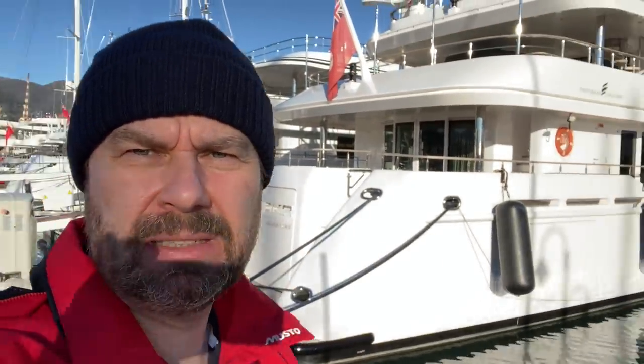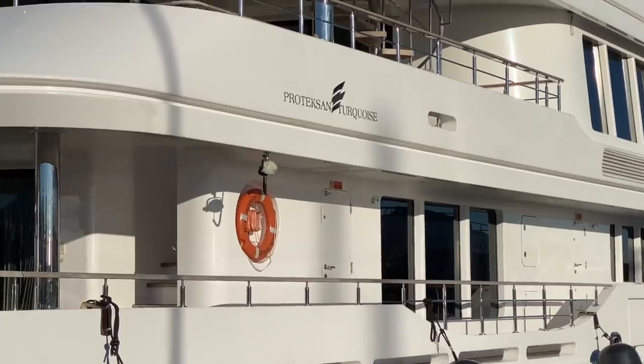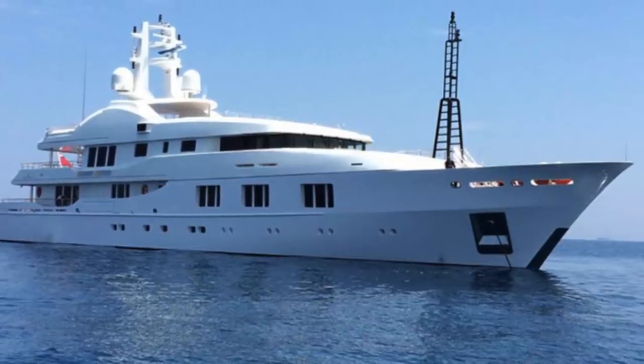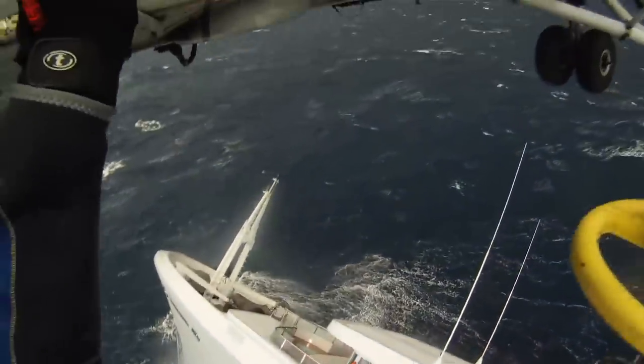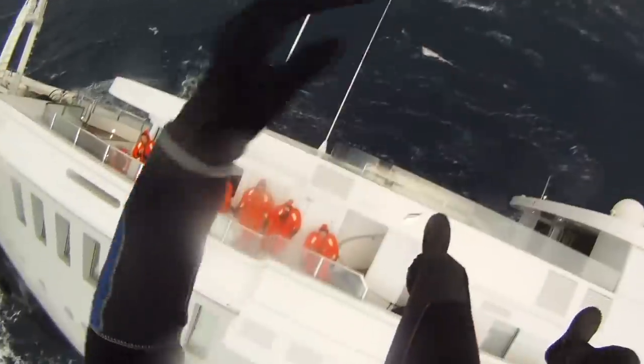I didn't recognize this at first by the name or by the design, but this is called Motor Yacht Baraka, and this was built — as you can see on the side — by Protixan Turquoise. Now, this was built in 2010, which was a year before Motor Yacht Yogi was built. If you watch my videos, you'll know all about Yogi. Yogi sank — it's the largest super yacht to ever sink — and it sank not long after it was built. This is a sister ship; this was the previous build.